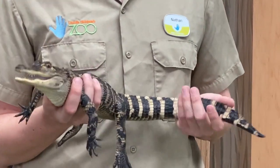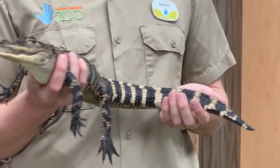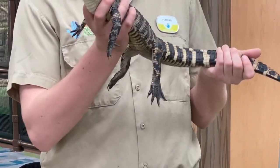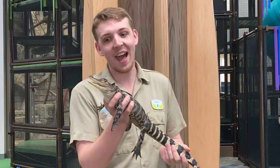Ten to 12 feet is not the maximum length an alligator can get. Alligators can grow anywhere up to 15 feet — 15 feet 6 inches is the world record for alligator length, which is pretty tall. That's about a basketball hoop and a half.